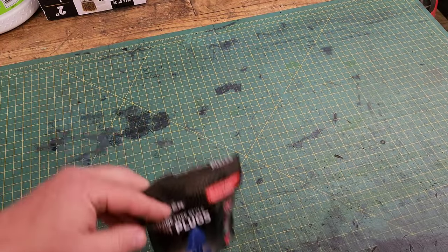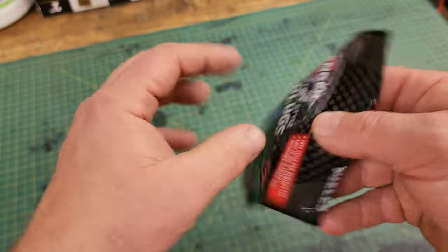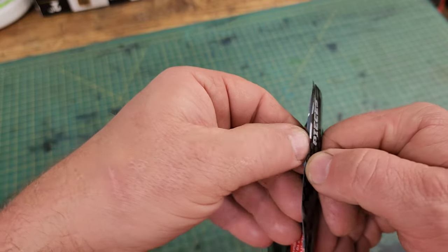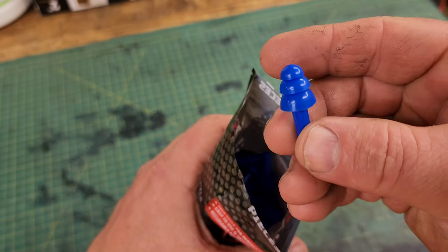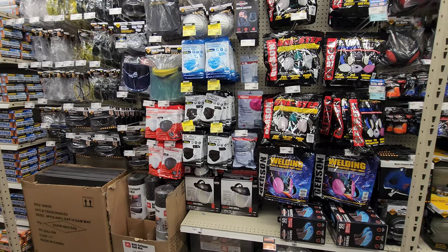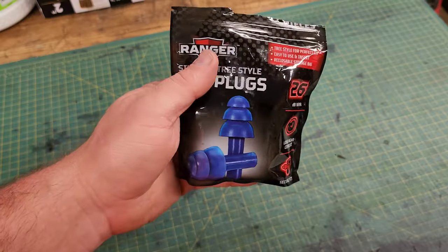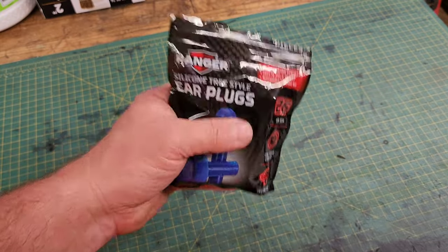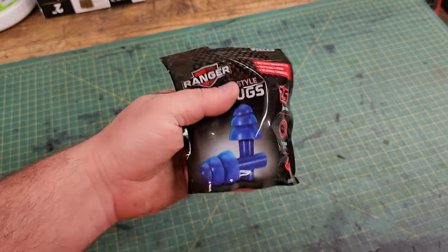Number nine is going to be PPE, and most specifically these earplugs. This is a pack of disposable earplugs. These can be reused several times, but after a couple of uses you want to toss them and get a fresh pair. These are my favorite kind of earplugs — they fit in the ear nice and comfortably, you don't even notice they're there. They have other PPE gear I don't typically buy from them, stuff like safety glasses and different kinds of respirators, but this is the one PPE item I do buy from Harbor Freight and I've had good luck with them.